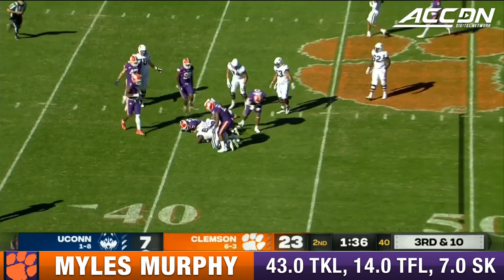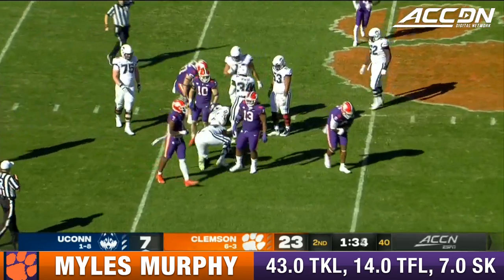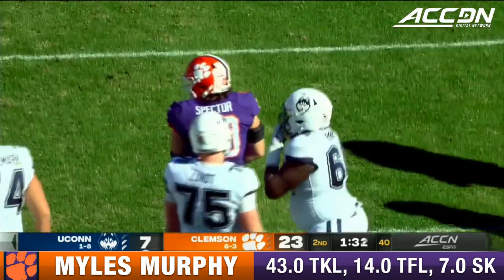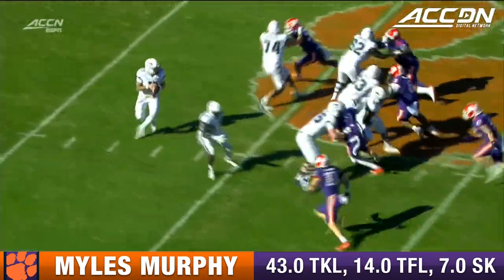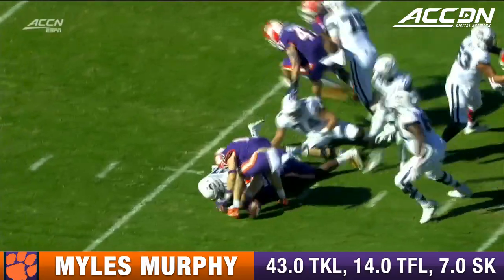Ball loose, and UConn fell on it with Haynes, the right guard, recovering it. Miles Murphy knocked it loose. And all the way here before McFadden punts it. Sixth sack of the first half by the Tigers.